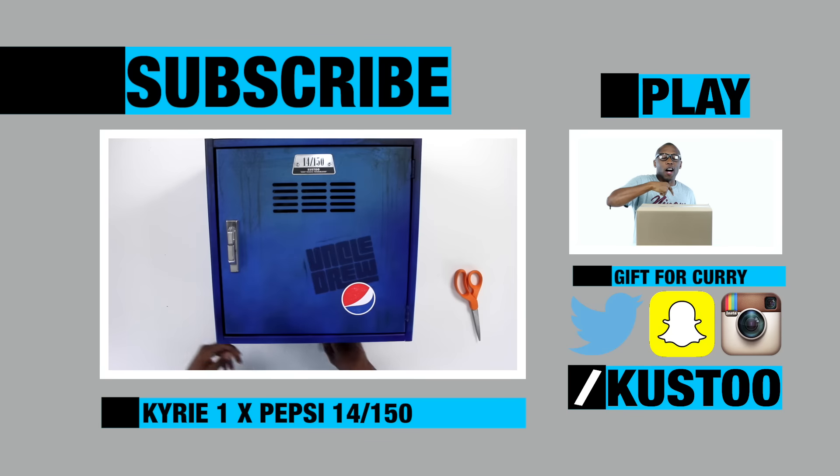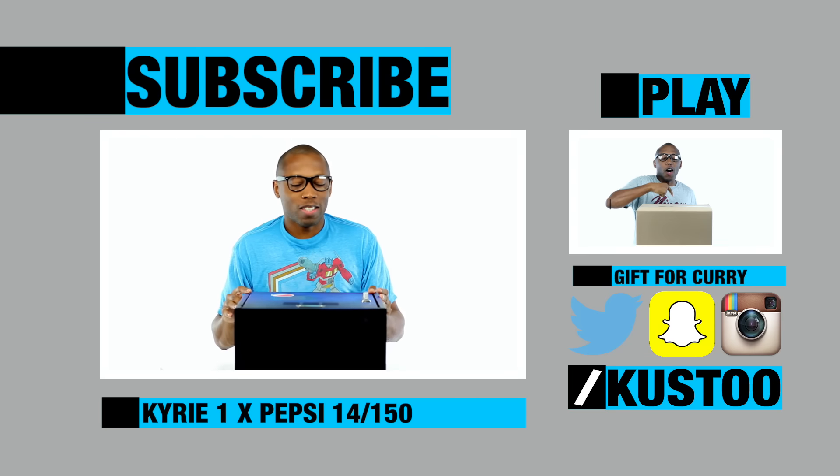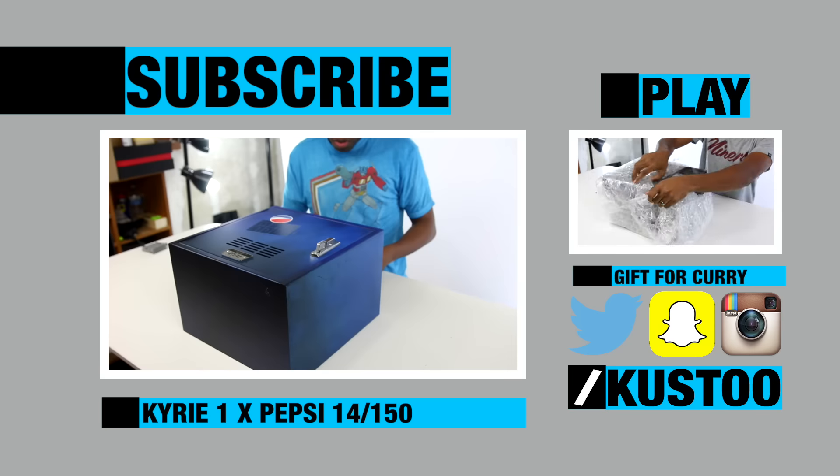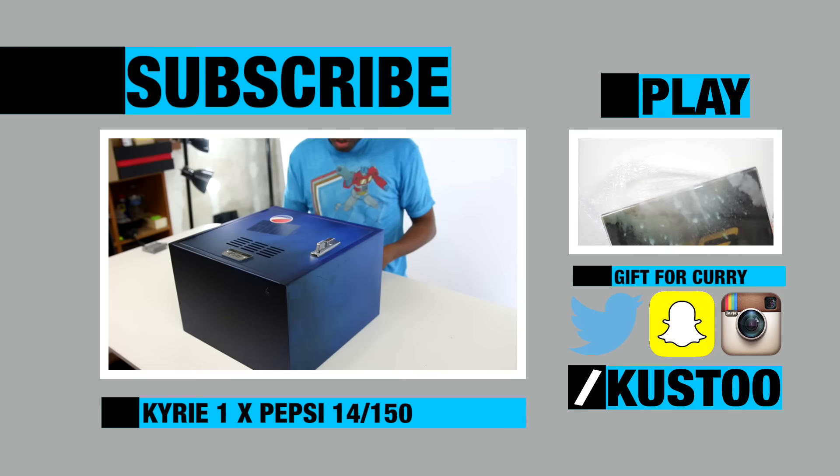Uncle Drew. This is 14 of 150. It has my name, Cousteau, right there, and it says 'Don't reach, Youngblood.' Let's take a look inside. Look at that — oh, very nice box. Shout out to the pull office. Wow, this is amazing. Look at that.